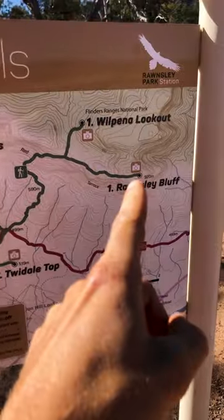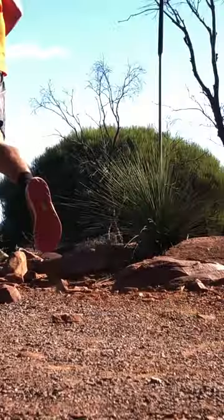Ronzy Bluff in the Flinders Ranges of South Australia is a great option for a day hike. Here's what you can expect from the trail.